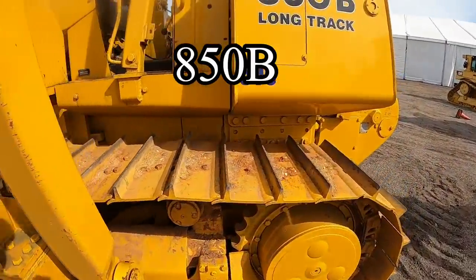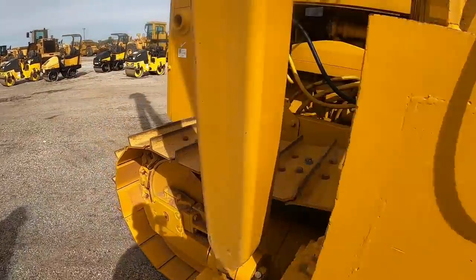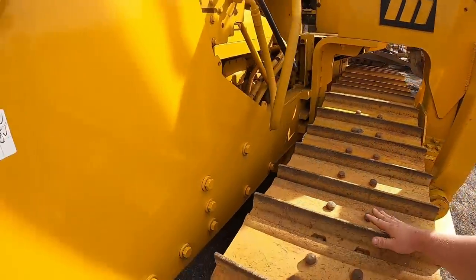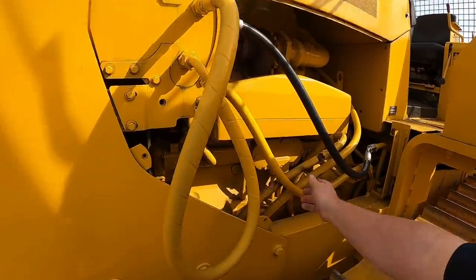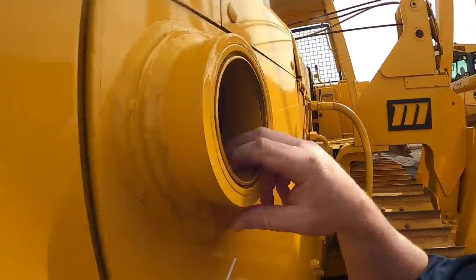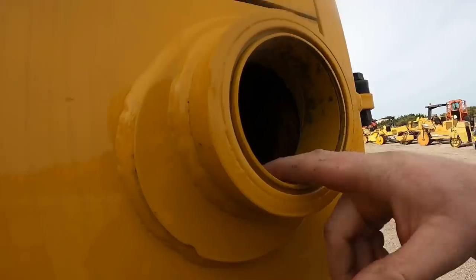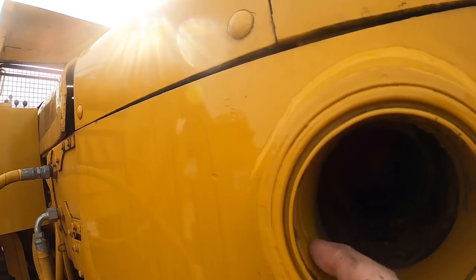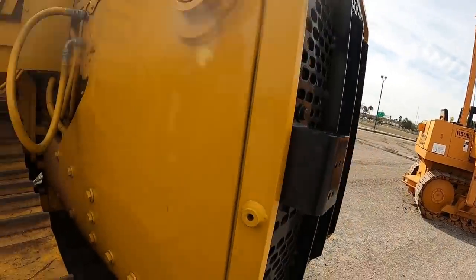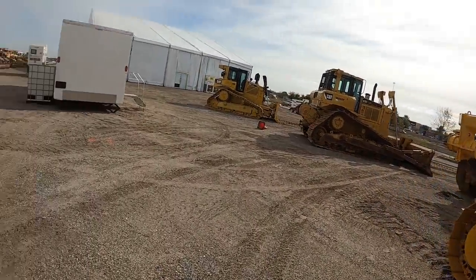Over to look at this 750B. Looks like the battery's dead on it. It doesn't have a whole lot of time on it. Look at the track guides — don't have much wear. Stuff's pretty clean. Some hoses need replacing, fan belts are hanging off it. Look at the bushing — it's got some wear. You can see the grease groove — this one's worn plumb out of it, so it's had a blade on it for a while. Still not a lot of time for old as it is.